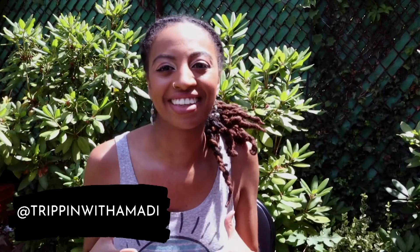Hey Travelers! Welcome to Travel with Amadi. If you're new to my channel, I revisit some of my fun and exciting time during my travels while I help you out on yours. In today's video, I'm going to be talking about gifts that you can give the traveler in your life.